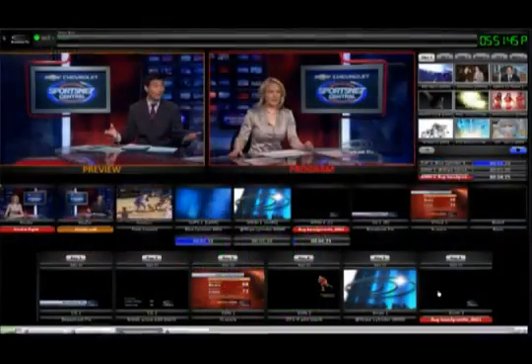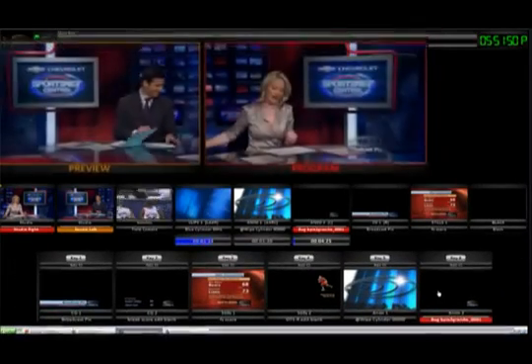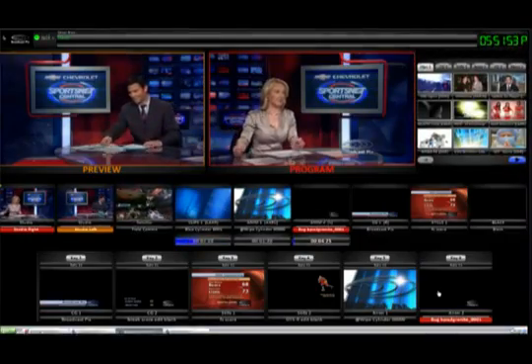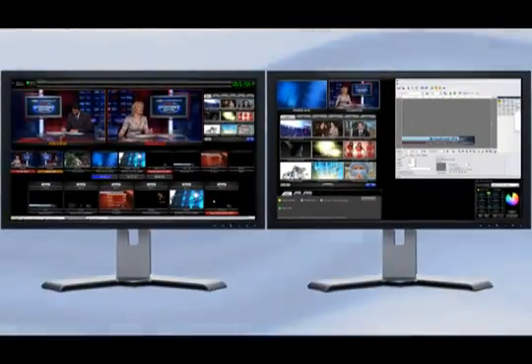The Broadcast Pix Fluent View is customizable for your productions. Show just the sources in use, add in the keys you need, put program and preview where you want, and add a PixPad to see your internal clips, animations and graphics — all spread over 2 monitors.